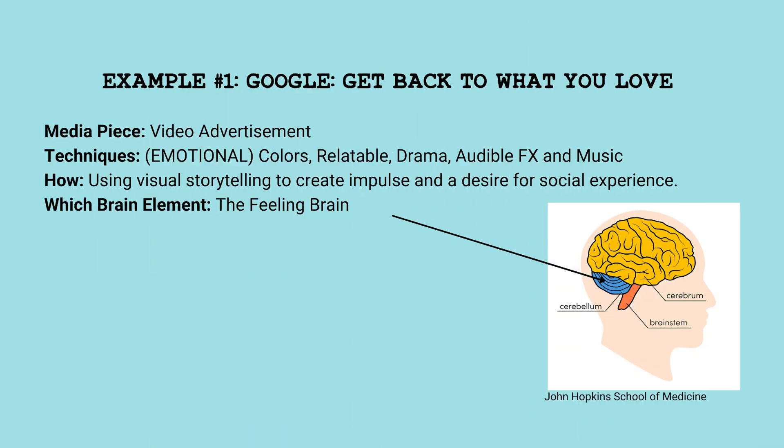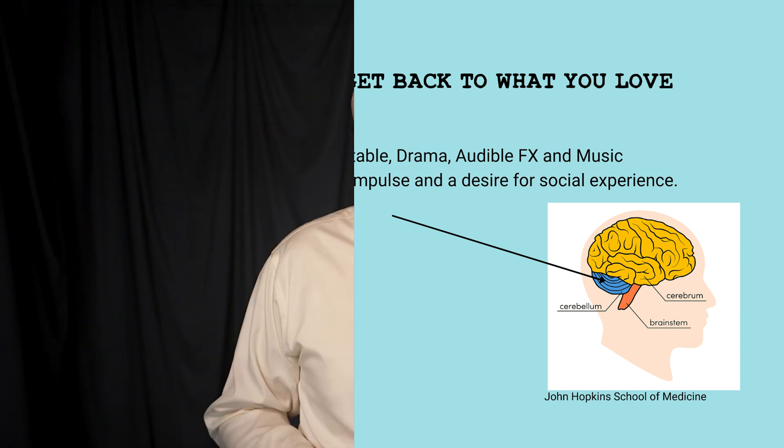We'll start with the feeling brain. During the pandemic, Google created a joyous message that hit home for many people. They used storytelling to inspire, emotionally connect, and educate their audience. Let's take a look.